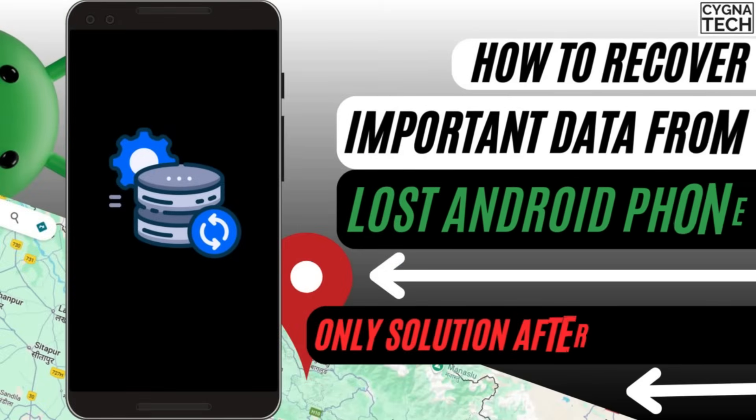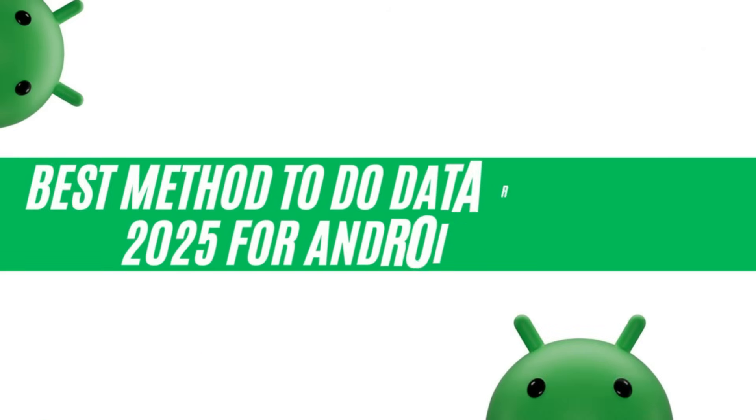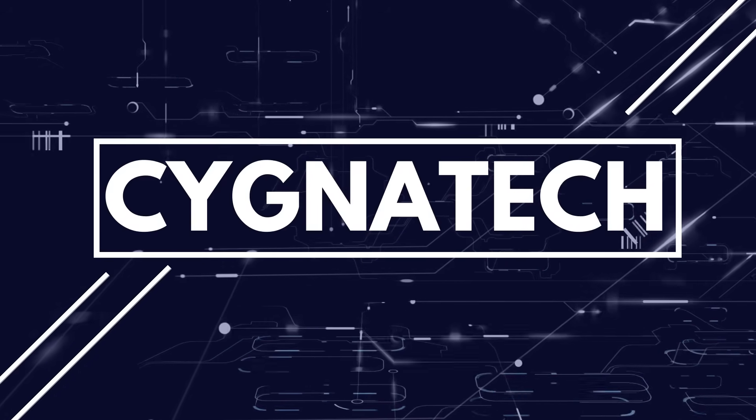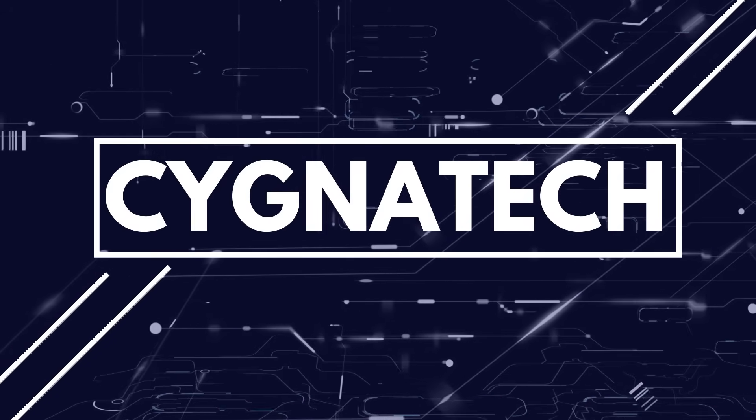In today's video I'm going to show you how to recover your important data from a lost or stolen Android phone in 2025. If you're watching this, first of all I'm very sorry — I'm sure you have misplaced your phone, it was lost or stolen, and you're trying to see if you could get your data back.